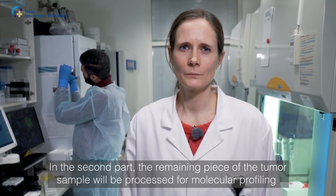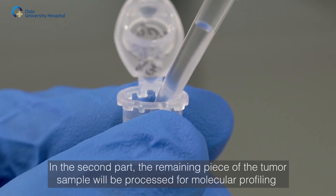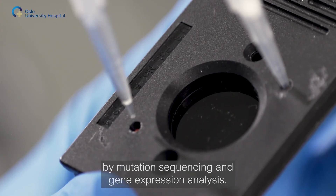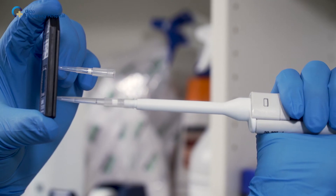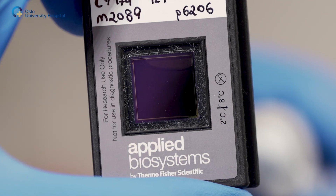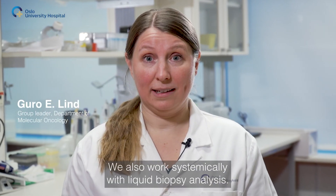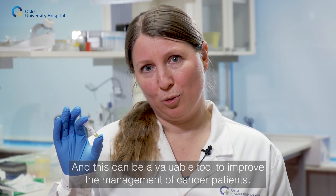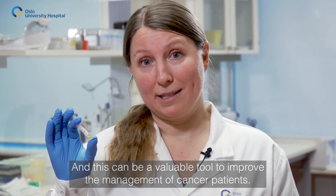In the second part, the remaining piece of the tumor sample will be processed for molecular profiling by mutation sequencing and gene expression analysis. We also work systematically with liquid biopsy analysis, which can be a valuable tool to improve the management of cancer patients.